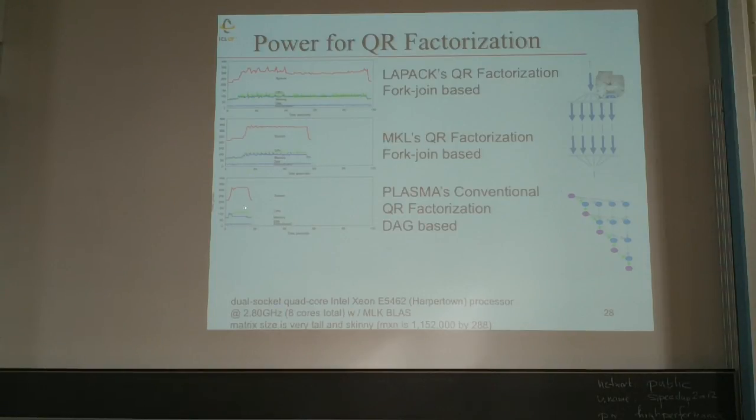The communication-avoiding algorithm reduces it even further. The energy profile — integrating power over time — needs to be assessed, but going from fork-join to DAG-based to communication-avoiding shows a dramatic reduction in time to solution compared to what we were used to in the old days.